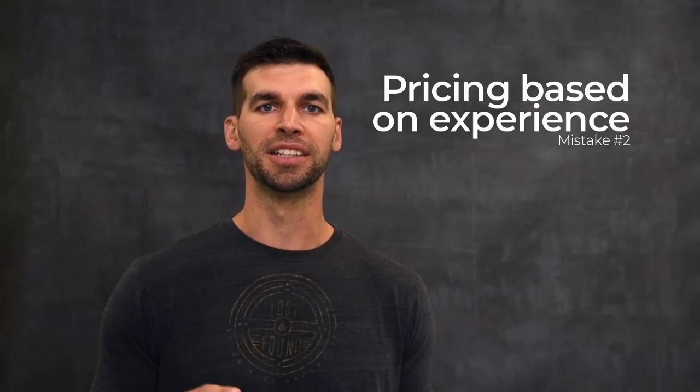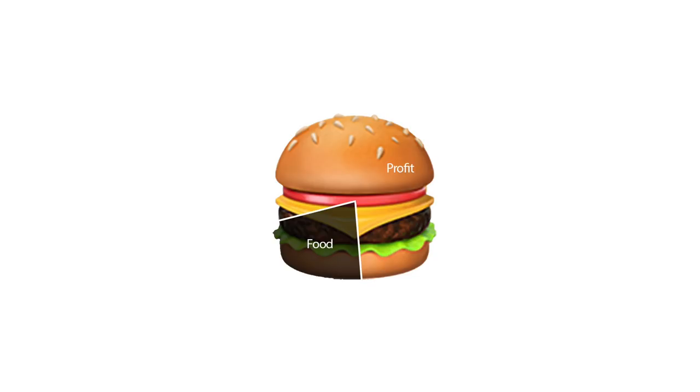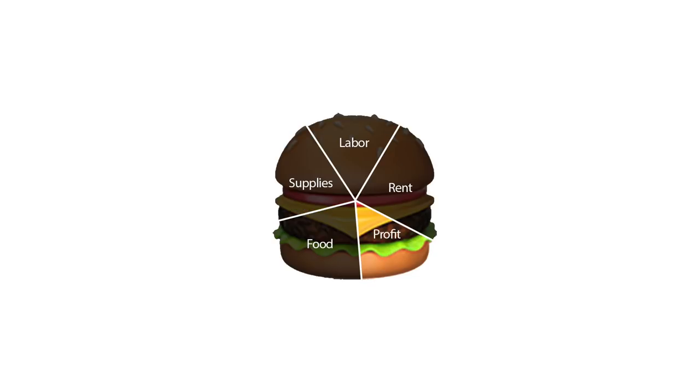The second mistake we see a lot is people pricing themselves based on experience. A lot of us, especially as creative people or as people making a physical product, think: I haven't made this before so I can't charge much money for it. The example I always give here is of a restaurant. When a restaurant opens they can't charge 50 cents for a burger just because they've never made one before, because there are very real costs that go into making that burger — not only the cost of the food, but the cost of labor, rent, and all the other stuff that goes into putting a burger on a plate.